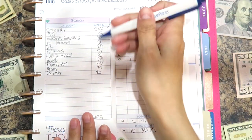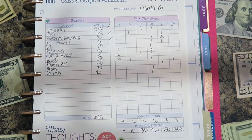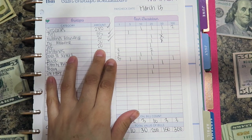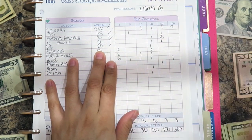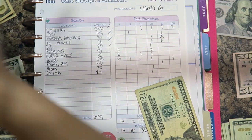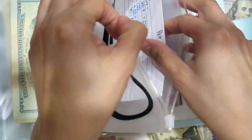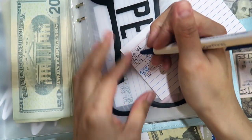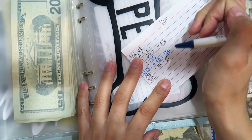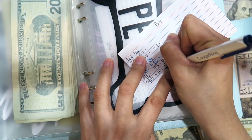The next envelopes are my husband's allowance and my allowance, which are $20 each. Then there's the pet envelope, also $20. For pet I currently have zero because they needed food — I used up all $45 to buy food, so adding $20 brings me to $20.